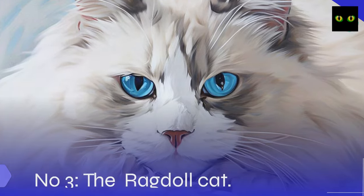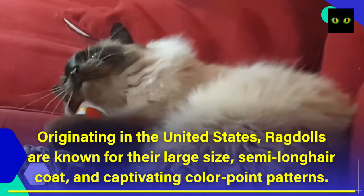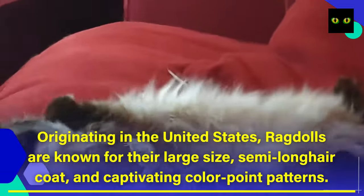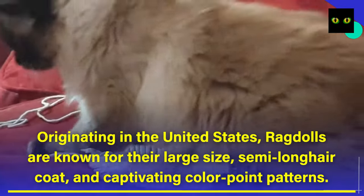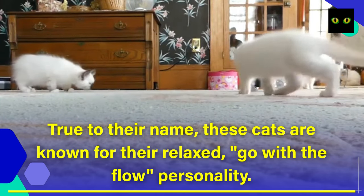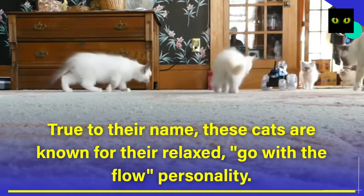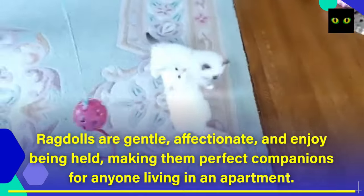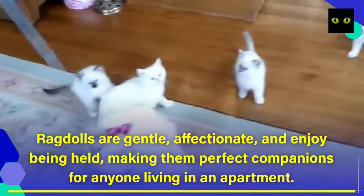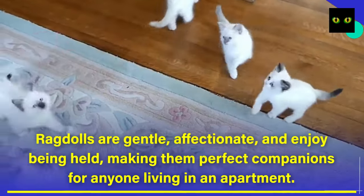Number 3: The Ragdoll Cat. Originating in the United States, Ragdolls are known for their large size, semi-long hair coat, and captivating color-point patterns. True to their name, these cats are known for their relaxed, go-with-the-flow personality. Ragdolls are gentle, affectionate, and enjoy being held, making them perfect companions for anyone living in an apartment.